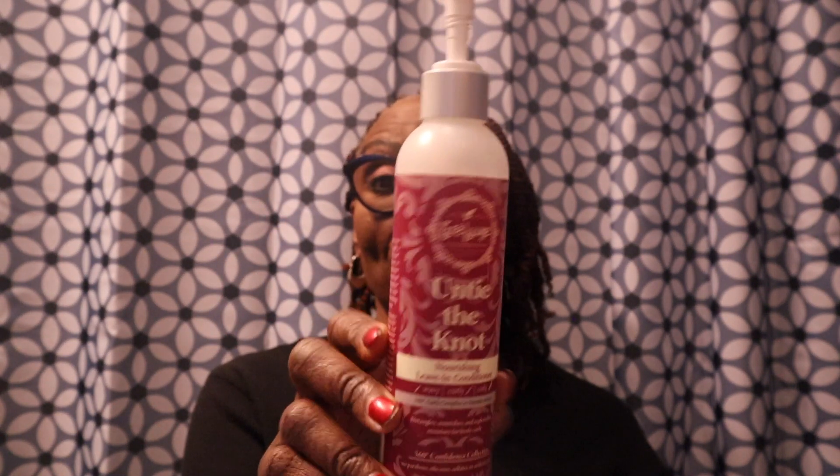This would definitely be on my faves video — it's the Traylux Untie the Knot nourishing leave-in conditioner. This is the bomb dot com. I've been hearing about Traylux for a while and I really like this leave-in. I use it on wash day and sometimes as a daily refresher — great moisture, works really well on my hair. Definitely a repurchase. You can find it at Walgreens, where they often do buy one get one 50% off, or buy directly from the company.